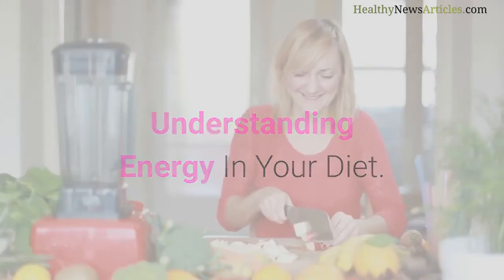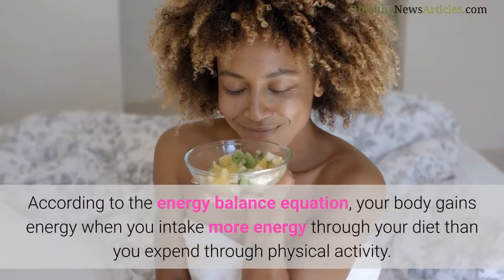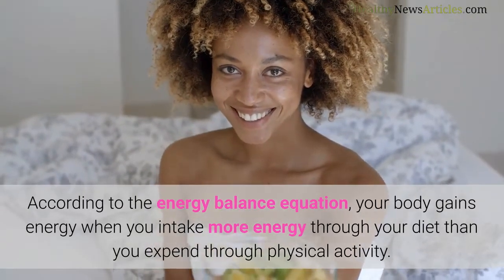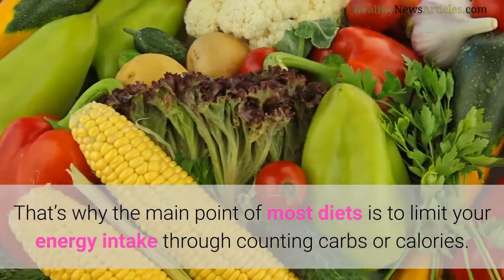Understanding energy in your diet. According to the energy balance equation, your body gains energy when you intake more energy through your diet than you expend through physical activity. That's why the main point of most diets is to limit your energy intake through counting carbs or calories.